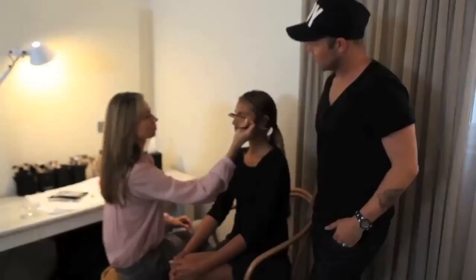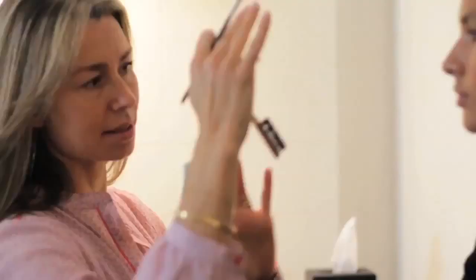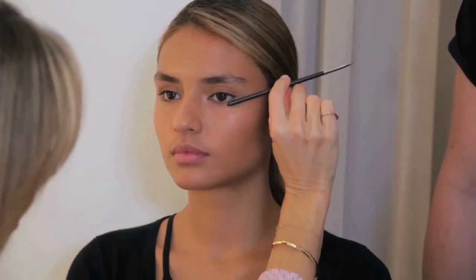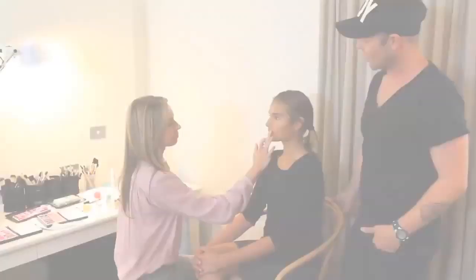So next are the eyebrows. I tend to do the eyebrows first because it gives me a sense of the balance of the face. Once I've finished the brow, if I was doing a liquid liner for instance, I'd know where my invisible line is — from underneath the eye to the end of the brow. If I want to extend that brow, I need that line there first. So I always do the brows first and then move on to the rest of the face.